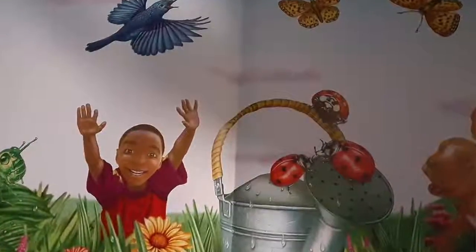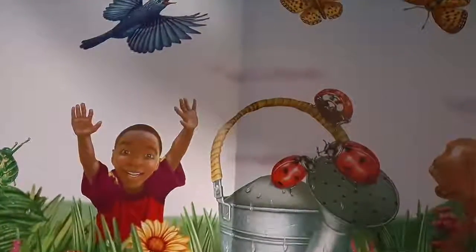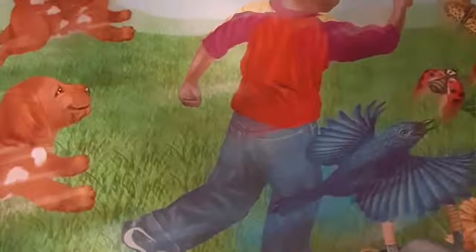So Ben and his new friends — what do you think Ben and his new friends are going to do today? They began to play. A Garden of Color.